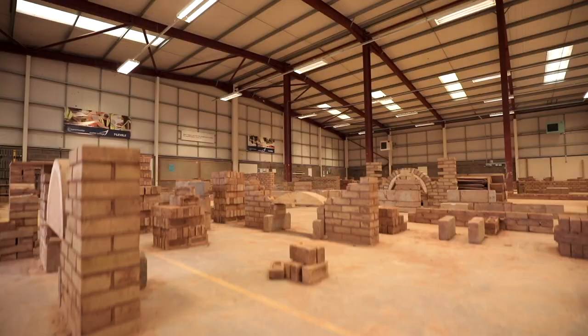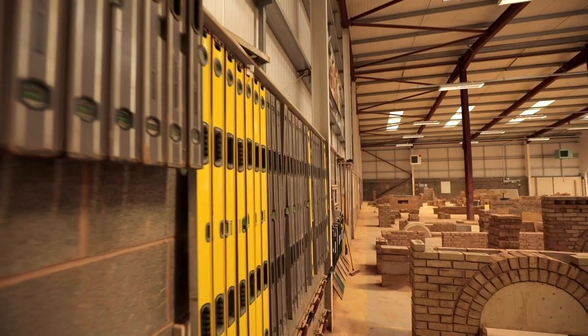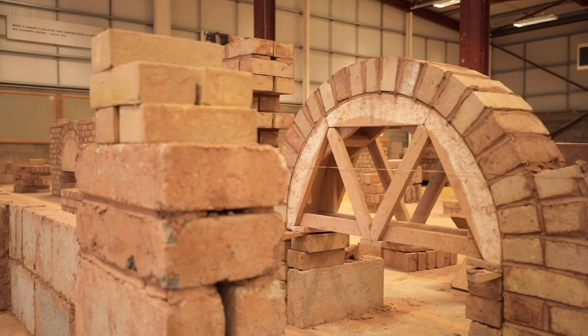This is our brickwork area where students can learn block and brickwork techniques. They can also learn about building solid and cavity walls, basic arches and setting up buildings.